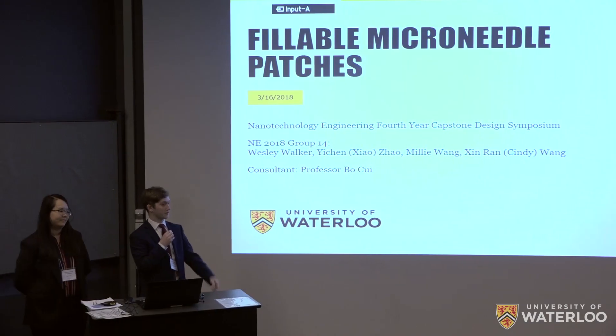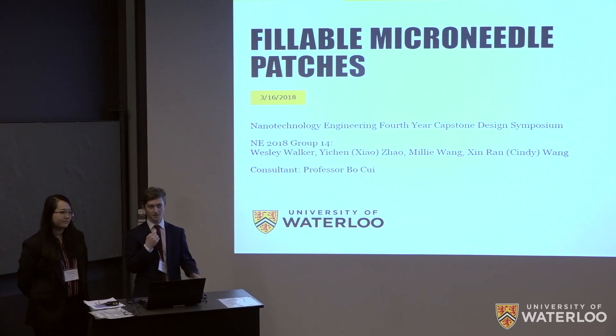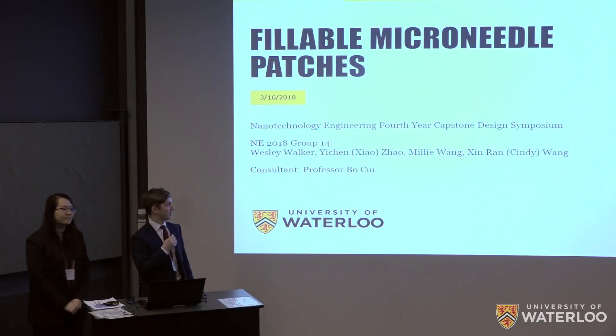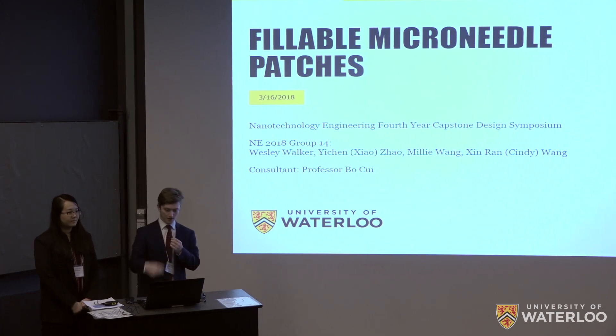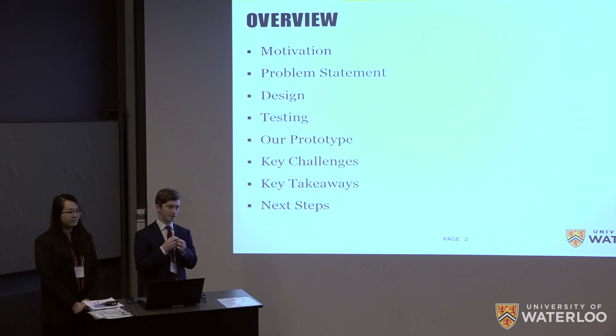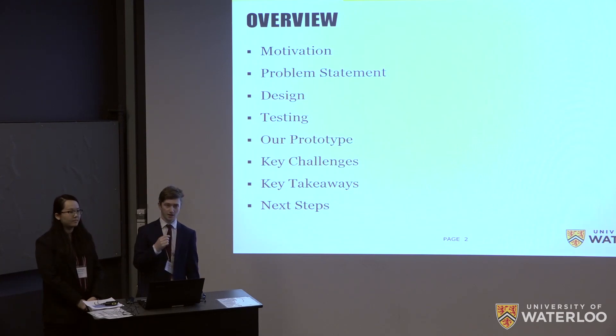Hello and welcome to our fourth year design project symposium presentation. My name is Wesley Walker and this is my partner Millie Wang, and we will be presenting on behalf of group 14. Today we'll be telling you about our fillable microneedle patches. As a quick overview, we'll be going over the motivation behind our project, the problem we're trying to solve, our design, how we tested it, our prototype, and the main challenges, takeaways, and next steps.